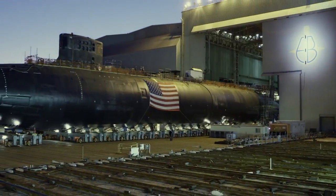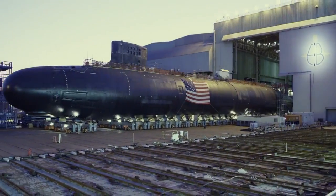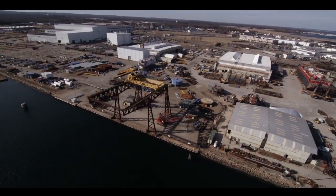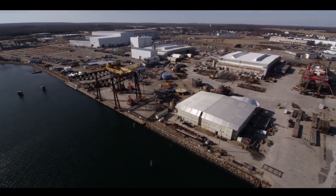The Virginia-class submarines, built in partnership with Newport News Shipbuilding, are exceptional. In New England, the ship starts to take shape at Electric Boat's Quonset Point facility, where more than 1 million parts required to build a submarine are manufactured by the shipyards.